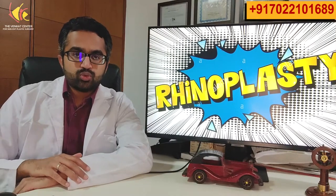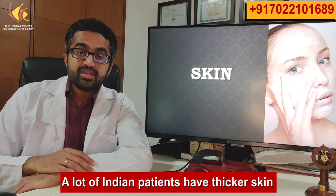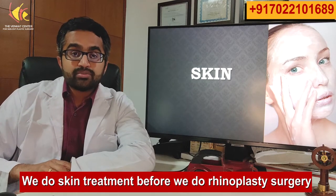Let us go through what exactly happens during rhinoplasty surgery. The first important thing is before the surgery itself we need to take care of the skin. A lot of Indian patients have thicker skin, so whatever you do inside during the surgery it won't show through unless the skin allows it. Which is why in many patients we do skin treatment before we even start the rhinoplasty surgery, to help the skin become more subtle and allow the result to show through.